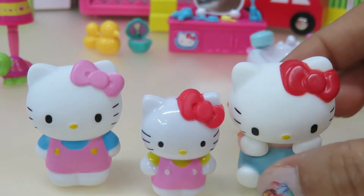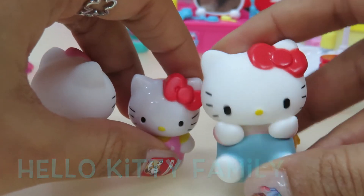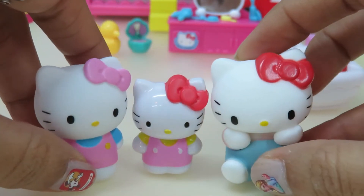Hi friends! Today we have Hello Kitty in front of us. Do you like Hello Kitty? Guess what we're gonna do with Hello Kitty today?